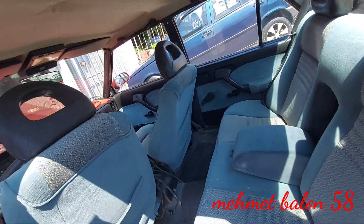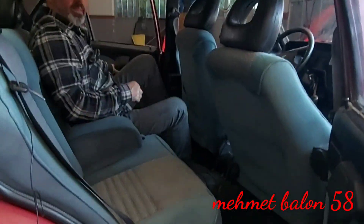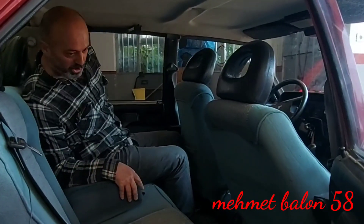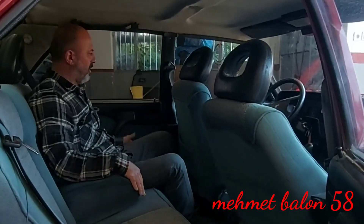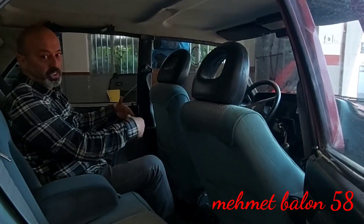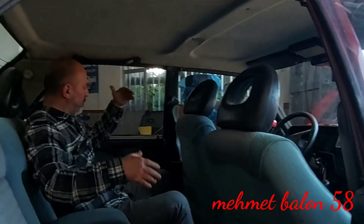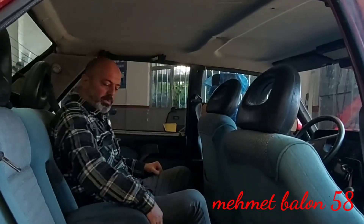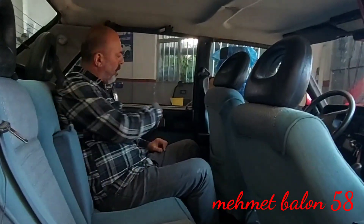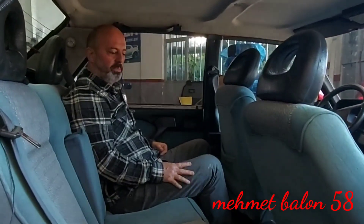Aracımızın arka tarafta oturuş pozisyonuna bir bakalım. Koltuklar sünger ve çok yumuşak. Öndeki koltuk bana göre ayarlı; diz mesafesi fena değil. Benim boyum 1.70 ve bu şekilde rahat rahat oturuyorum. Kol dayamayı kaldırdığımızda 3 kişi de gayet rahatlıkla oturabiliyor. Kapılar birazcık dar olduğu için aracın içi biraz daha geniş duruyor.